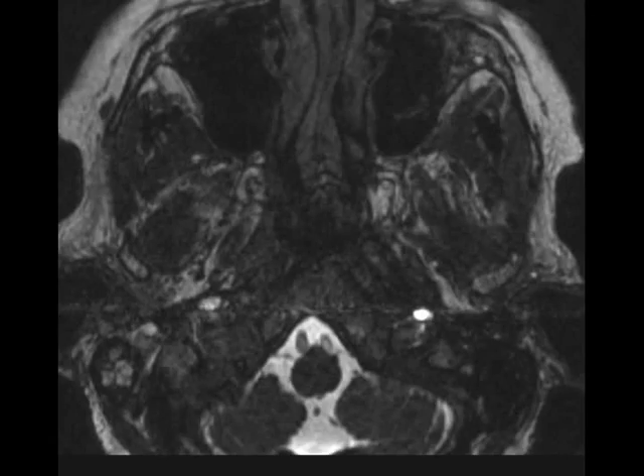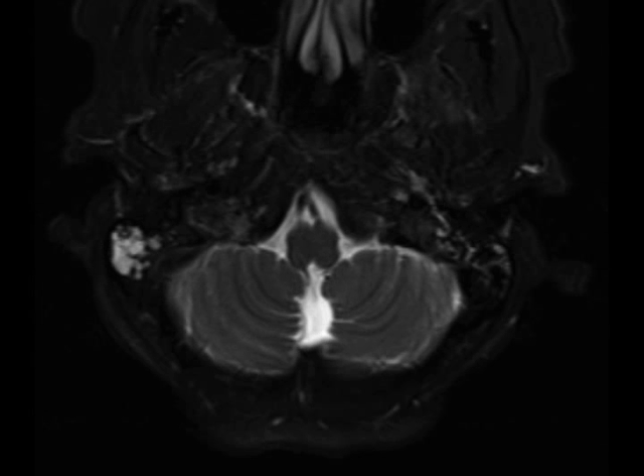In this 56-year-old female who presented for dizziness, there are soft tissue masses centered within the jugular foramen on both the left and right. The lesions demonstrate iso-intense signal on the pre-contrast CISS image with heterogeneous mildly hyper-intense signal on the axial STIR image. There are several hypo-intense foci within the lesions, giving them a characteristic pepper appearance.